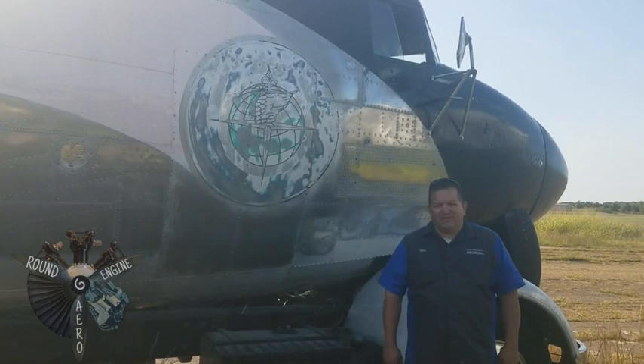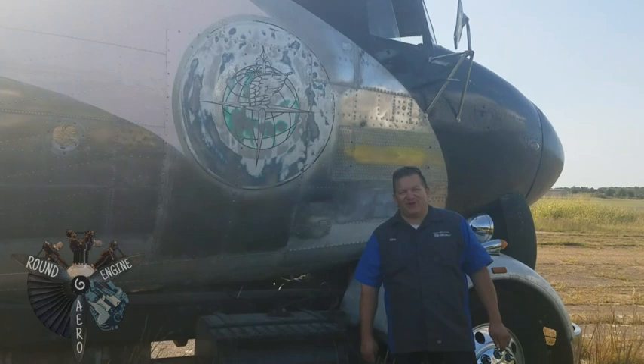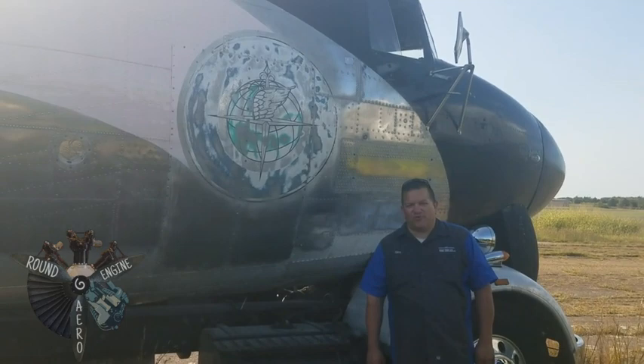Hi everyone, it's Gino again with the Fabulous Flamingo. I know there were a lot of questions and I've already received quite a few, so instead of typing out all the answers, we'll just respond to them real quick.